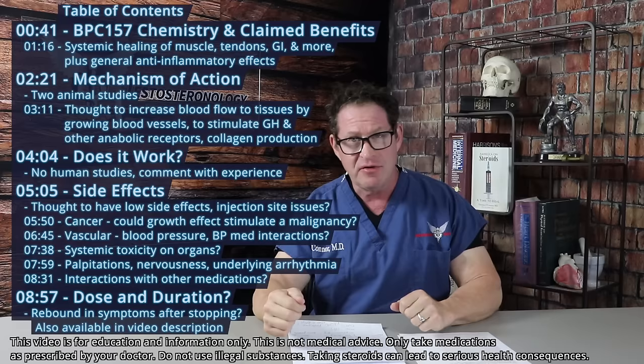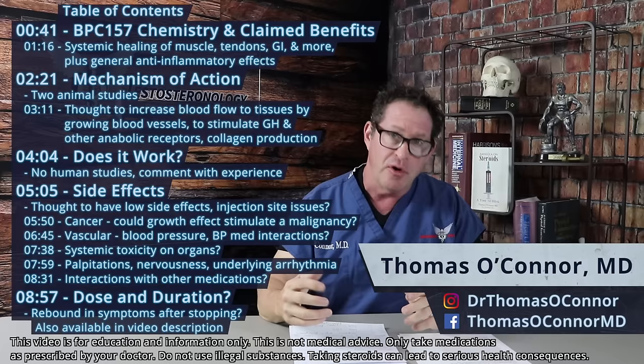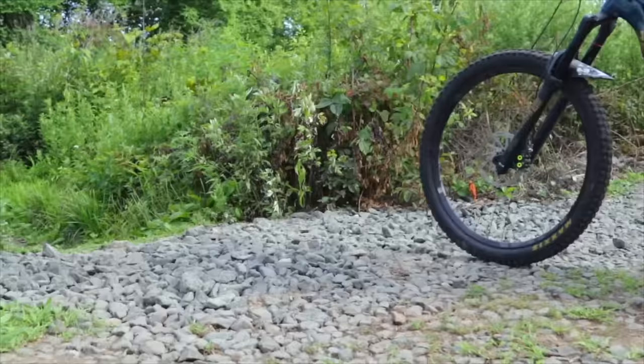BPC-157. Is this really what it seems — a miracle agent? I don't know. We have to get into this. This has been out there as one of those peptides for many years on the bro science blogs. It's making its way into anti-aging and rejuvenation doctors. I have to look at this, and I've had experience with it anecdotally with a bunch of patients.